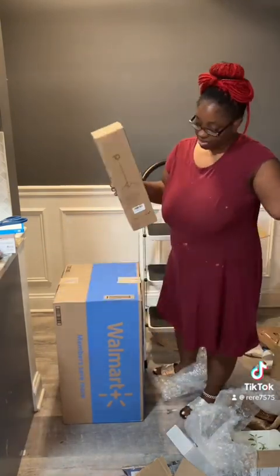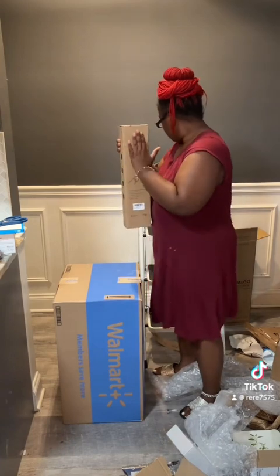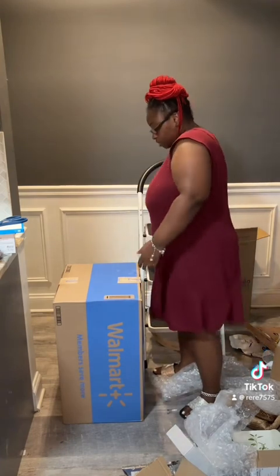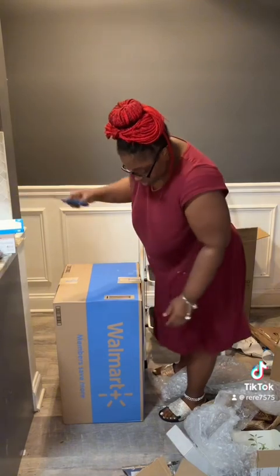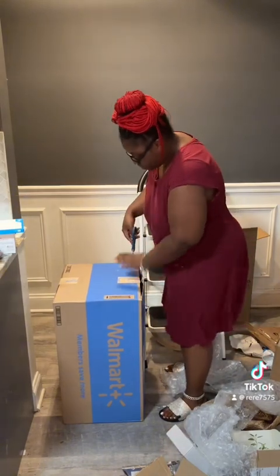We got the freaking fan and another tripod. This one kind of moves around. Y'all know I be needing some new tripods — because girl, I be breaking my stuff, I swear.